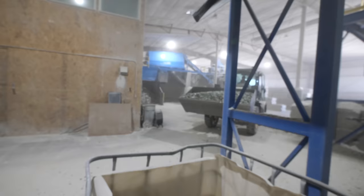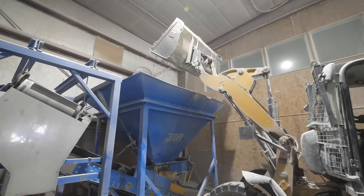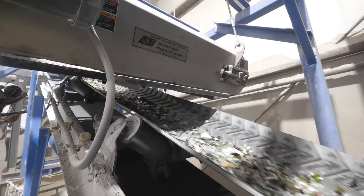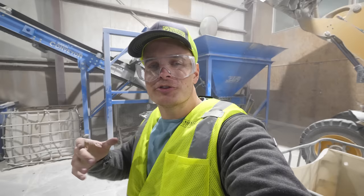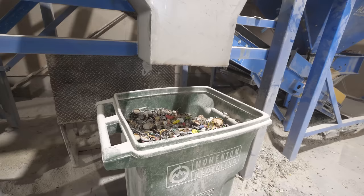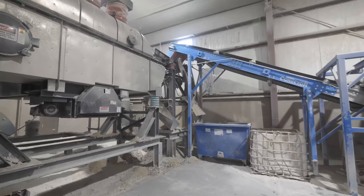Now that we have the broken glass separated into three separate parts, the tractor comes back, picks up the glass, and drops it into a new hopper. We still have metal bottle caps and a few other contaminants inside the broken glass, and this machine takes care of that. With giant magnets at the top, it can pull the metals up and away from the glass shards. The magnet pulls out all ferrous metals and deposits them into a collection bin where they can also be recycled.